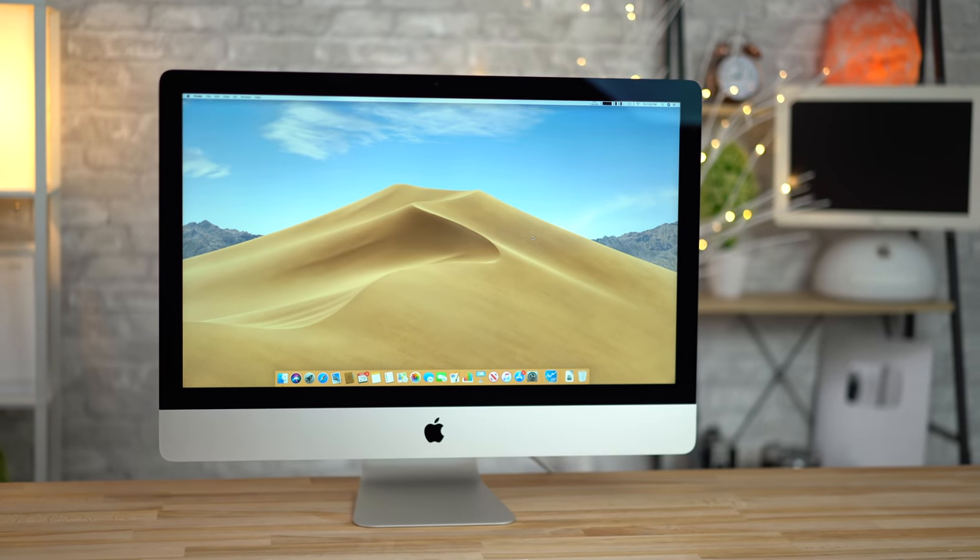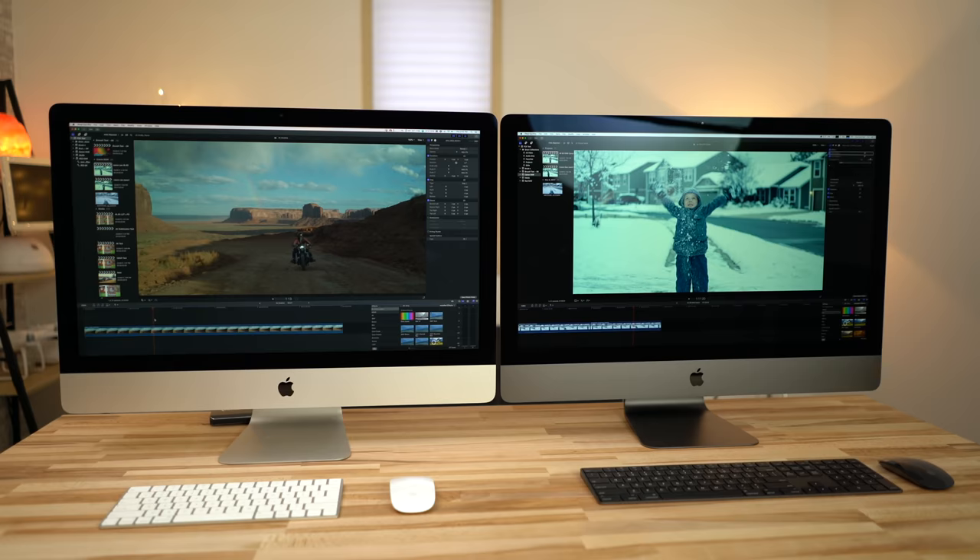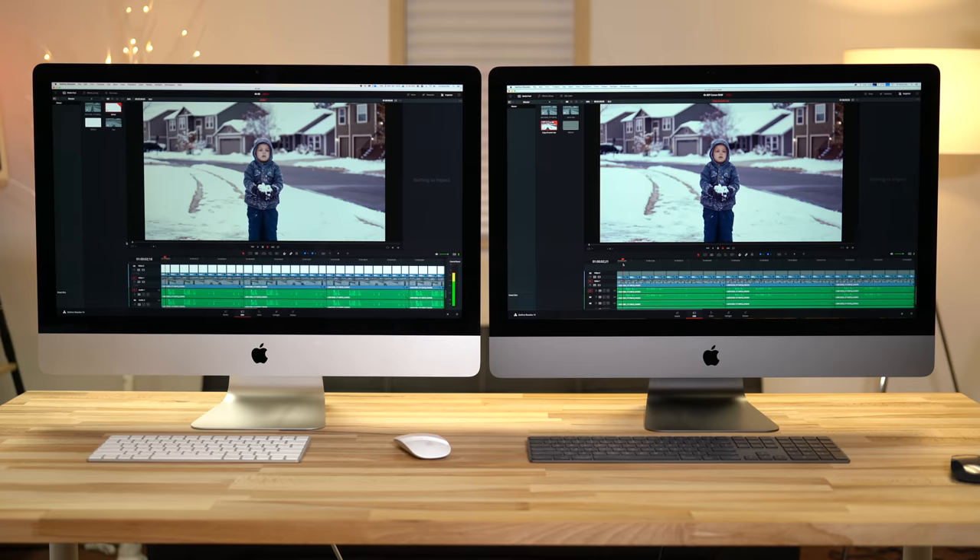Hey guys, it's Max and in this video I'm going to be comparing the brand new 2019 5K iMac to the $5,000 iMac Pro. We're going to be taking a look at video editing and we're going to look at Final Cut, Premiere Pro and DaVinci Resolve, looking at a wide variety of codecs.